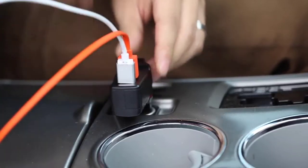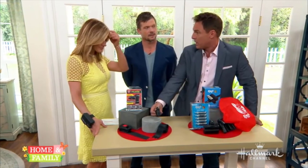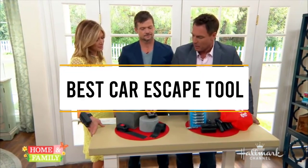Hello guys, welcome back to 4x4 Manipal. Today I'm going to talk in this video about the top 5 best car escape tools that you should buy. Let's get started.